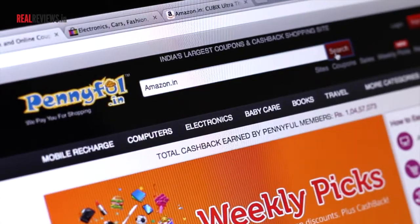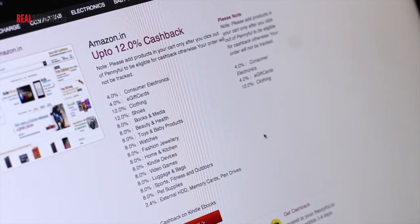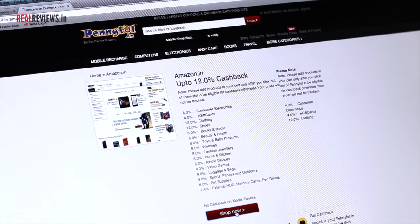So now I'll go to Penifull and look up Amazon. You can see that they have 31 coupons. It's up to 12% cash back, but Consumer Electronics is 4% and Gift Cards are 4%. So I'm going to go to ShopNow.